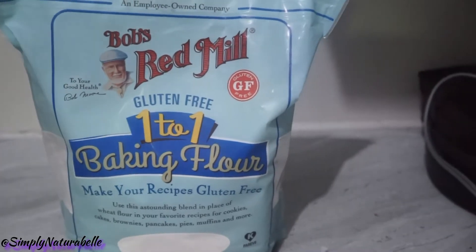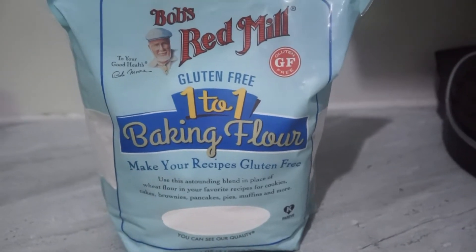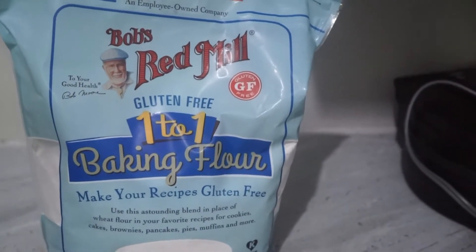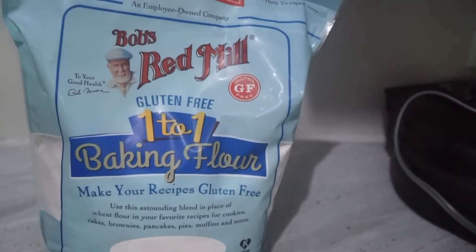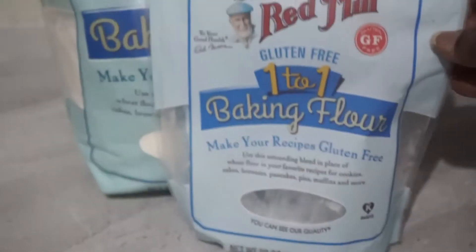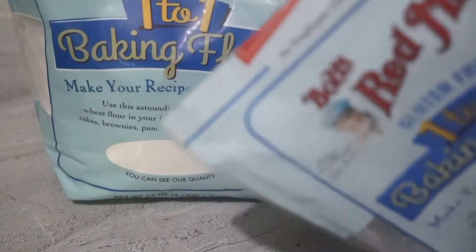I'll start with this one: it's the Bob's Red Mill gluten-free one-to-one baking flour. We haven't been getting this big pack for a while — I think it's due to the whole pandemic situation. This one is the four-pound size. The last time I showed you guys it was a very small pack. So this was the size we got before — it's actually 1.6 ounces — in comparison to this one, which is a slightly lighter blue but it's the same flour.